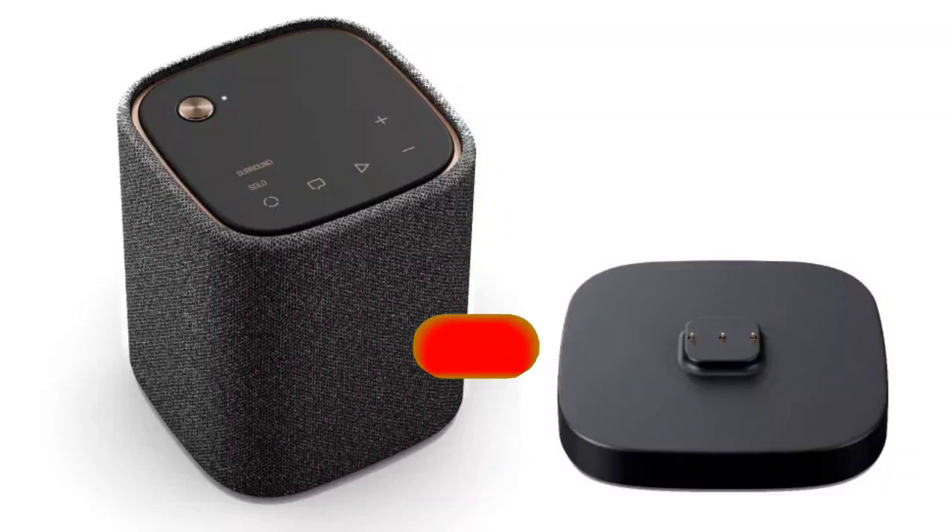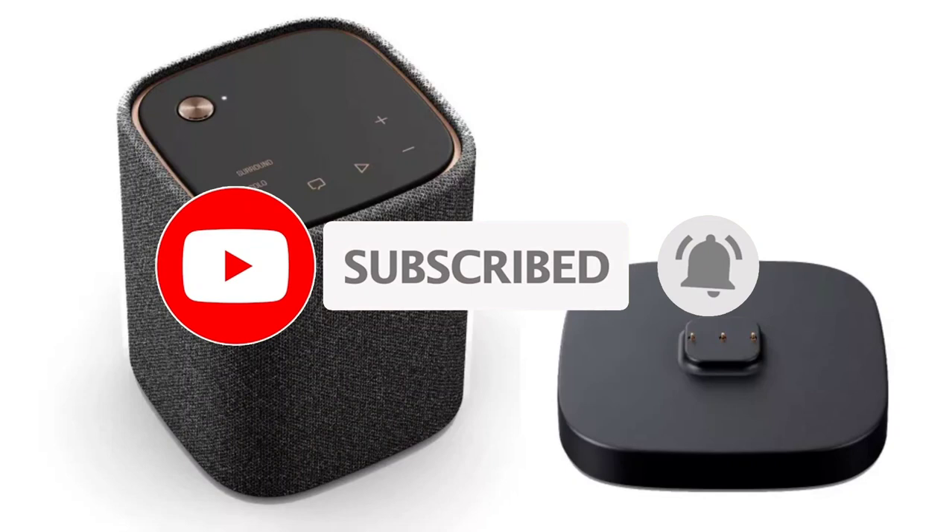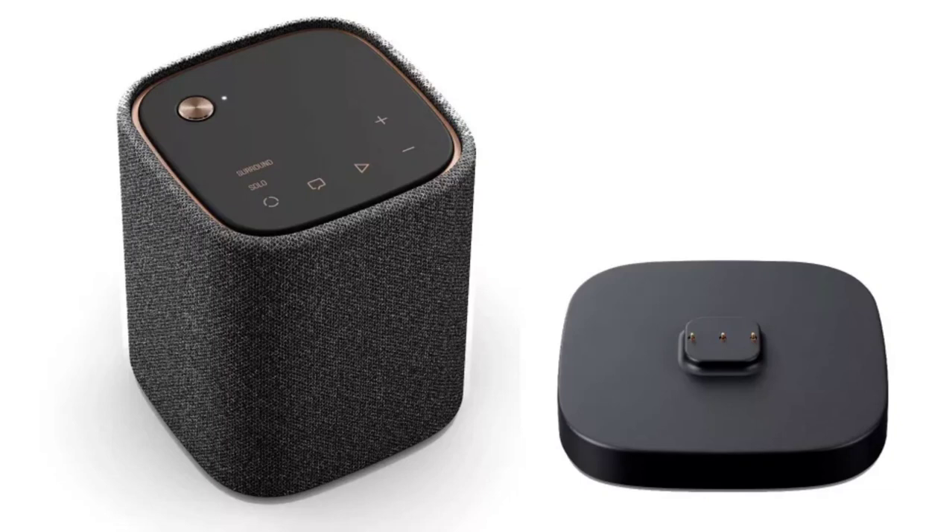Yamaha has announced the TrueX wireless soundbars with Dolby Atmos support and the WSX-1A wireless speakers. The Japanese company has released the Yamaha TrueX as a true wireless surround system that comes with Dolby Atmos support.